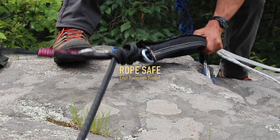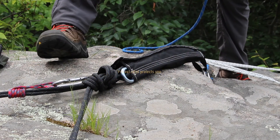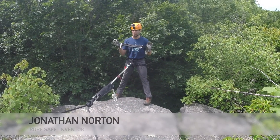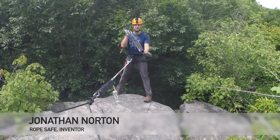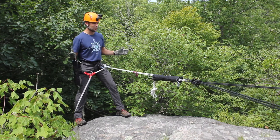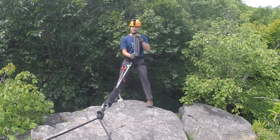RopeSafe Edge Protection System — protect what protects you. My name is John Norton and I am the inventor of the RopeSafe Edge Protection System. I am here on rappel at Chatfield Hollow to share with you about my system.